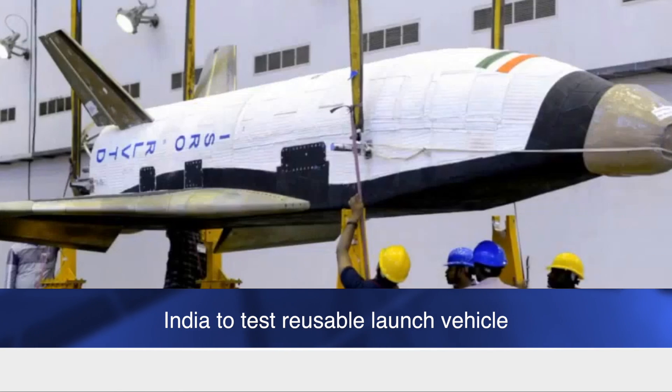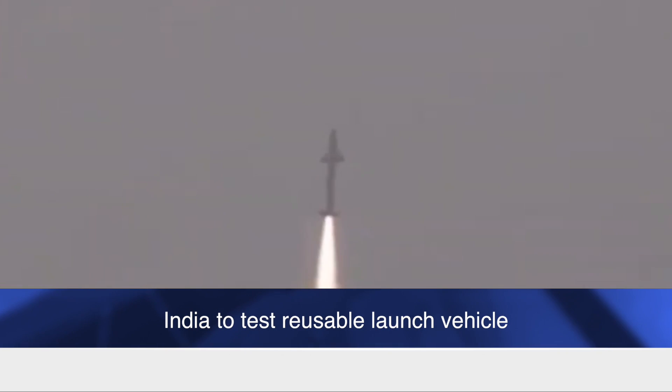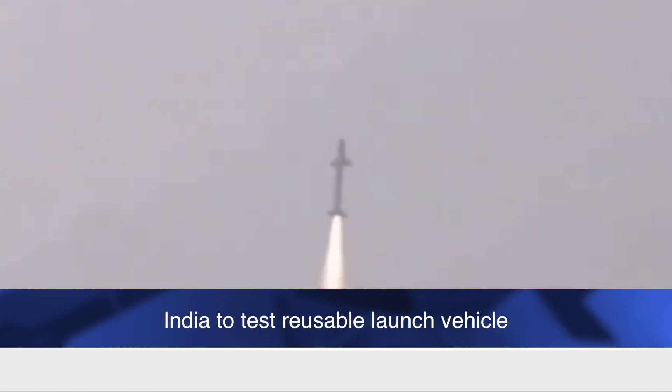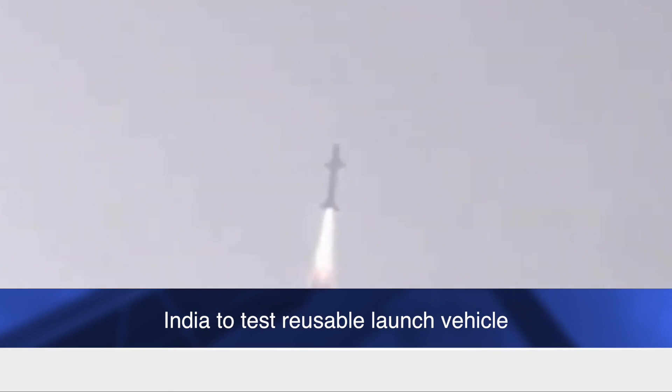The RLV winged body will be transported by helicopter to an altitude of 3 to 5 km before being released at a distance of about 4 to 5 km in front of the runway with a horizontal velocity. The RLV will then glide after being released, navigate to the runway, and land independently.